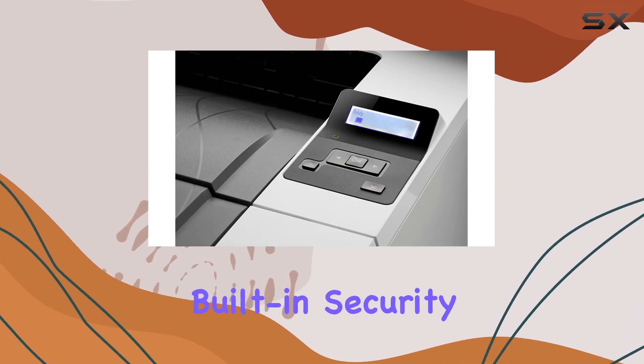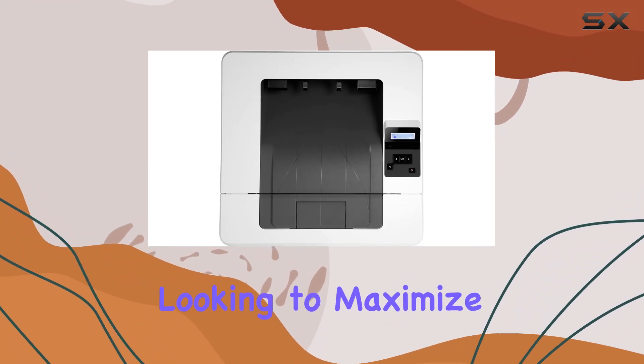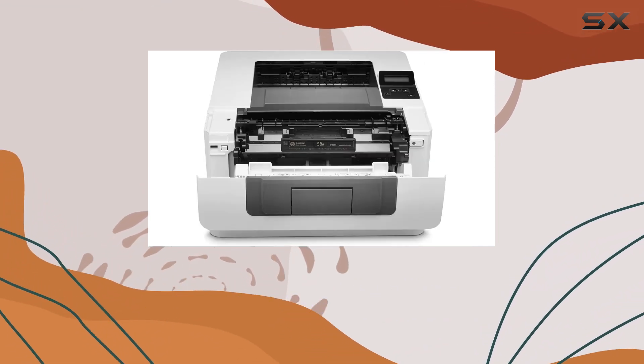In summary, the HP LaserJet Pro M404n is a game changer for home and small offices alike. With its fast print speeds, built-in security features, and eco-friendly design, it's the perfect choice for businesses looking to maximize productivity without compromising on quality.